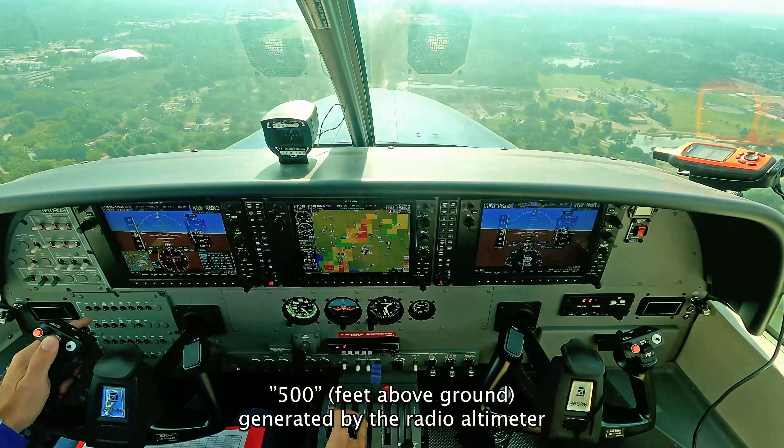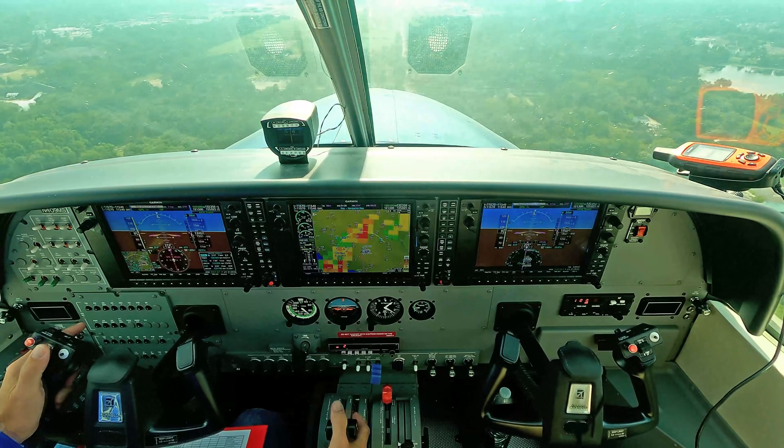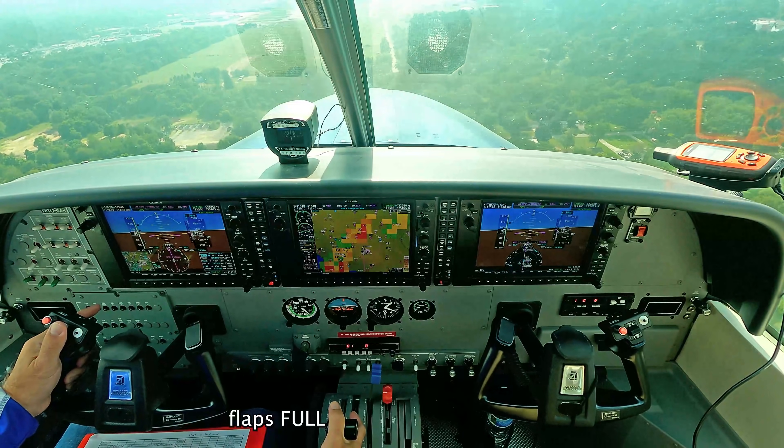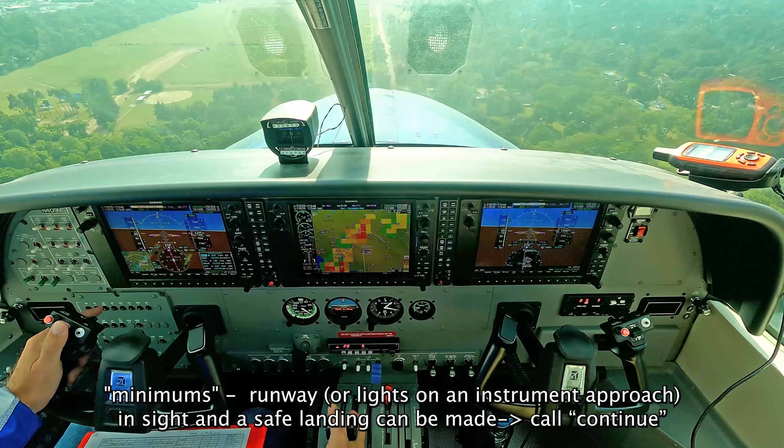Five hundred. Five hundred, check. Turkey 2000, O100. Four flaps. Minimums, minimums. Continue, yep.